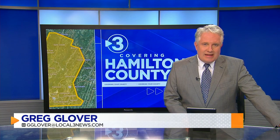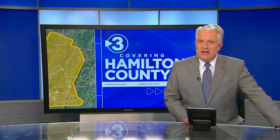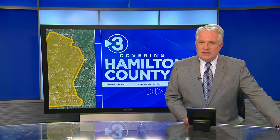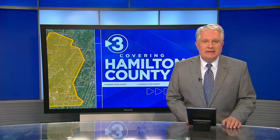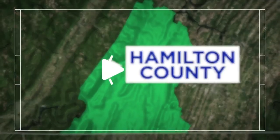After months of research, a financial institution called the Reinvestment Fund, said to use data to improve communities, presented their findings to Chattanooga's Affordable Housing Committee. The mayor hopes their results, showing strengths and weaknesses in the city's real estate market, will aid his plans for affordable housing. Local 3's Abigail Martin has this story.